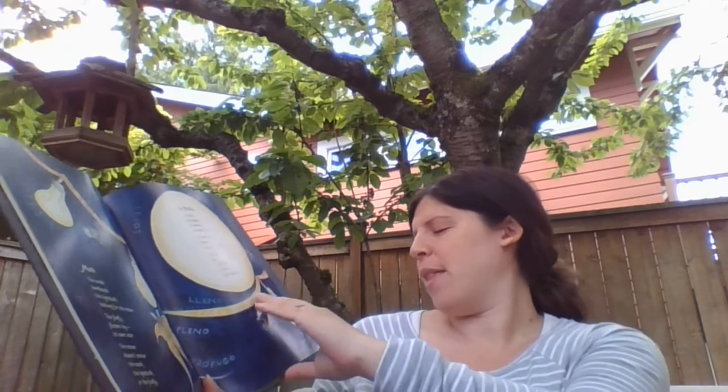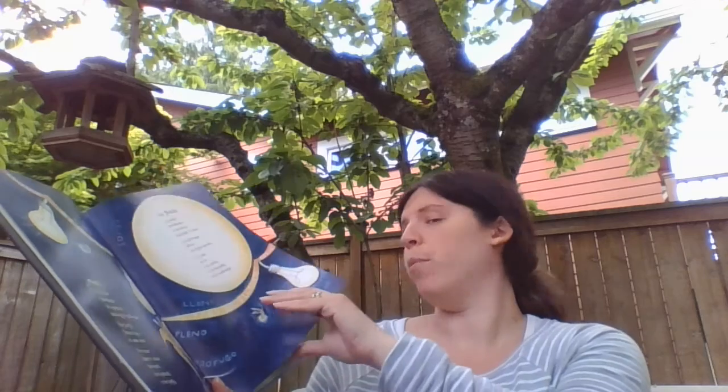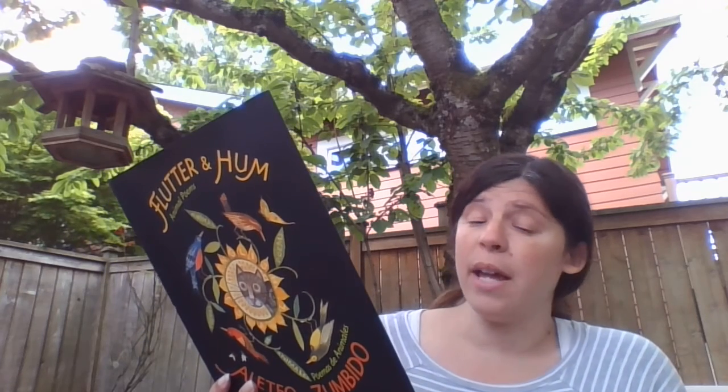Moth. The moth bombards the light bulb looking for the moon. The firefly flutters by its own star. The moon doesn't notice the moth, the light bulb, or the firefly.